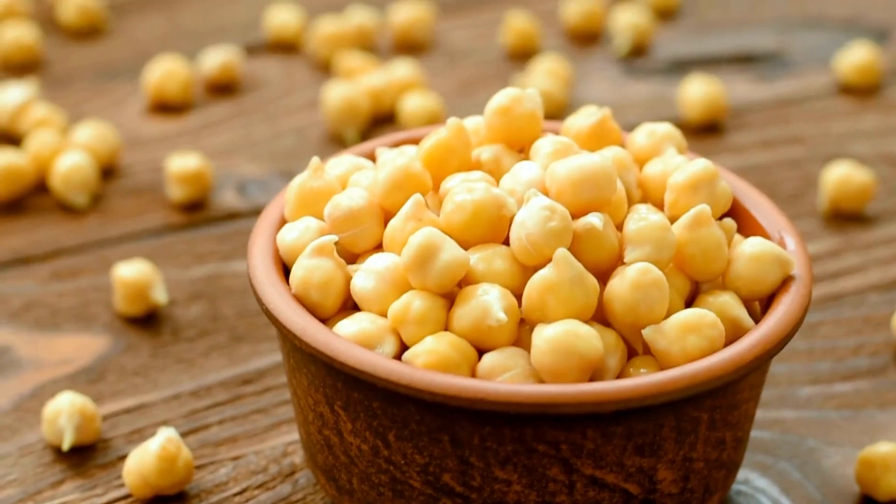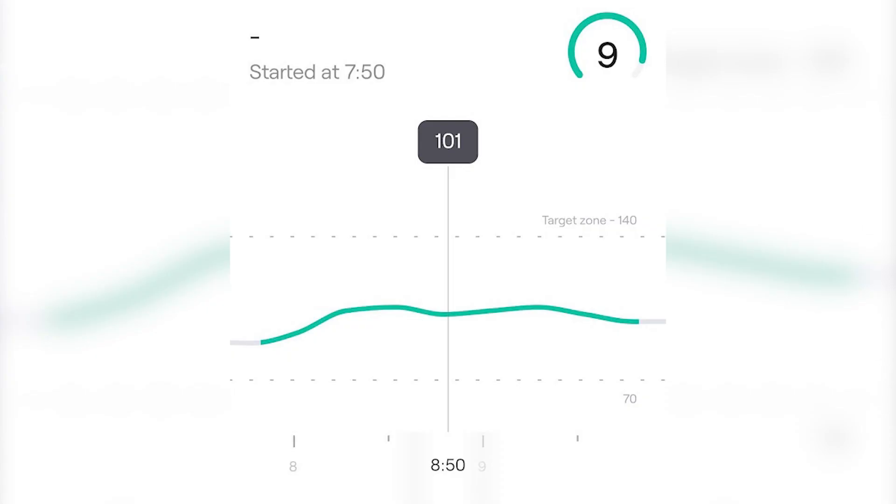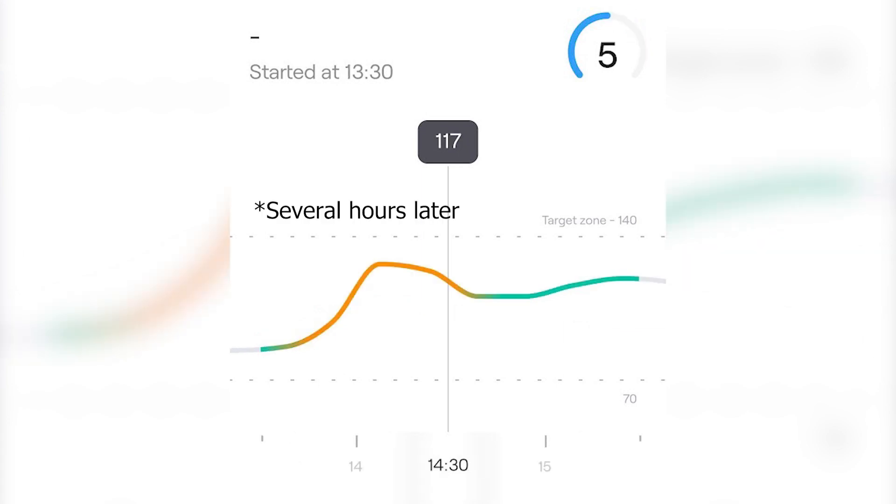This is an interesting point, and it can make you better understand the importance of tracking your glucose. On paper, chickpeas are great and have a very low glycemic index, which is why they're also recommended to people with diabetes. That is generally true, but it does not apply to everyone — such as me in this case. So even if you think you're eating something super healthy, you might still get unwanted spikes. Moving on to meal timing, I found that my early time-restricted feeding protocol works well. What I did notice, though, is that if I postpone my breakfast and prolong my fast, the same meal can have a completely different blood sugar response — the same meal that got me a score of 9 out of 10 got me a 5 out of 10 when eaten a couple of hours later.